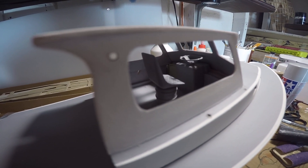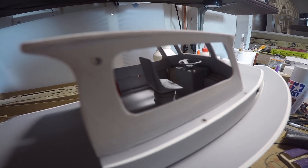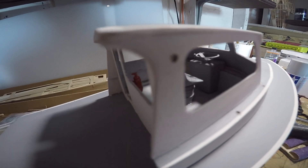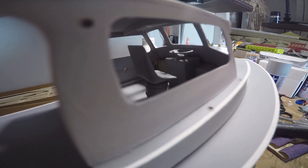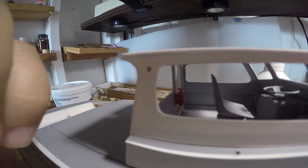Here you can see the interior of the cockpit cabin. There's a pedestal with ship's wheel, a couple of control levers, a seat and seat support, and a fire extinguisher. That's minimal.